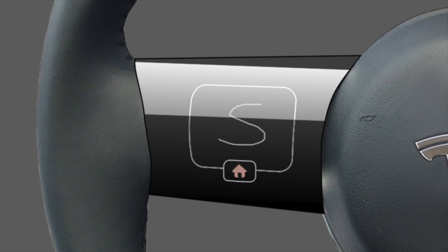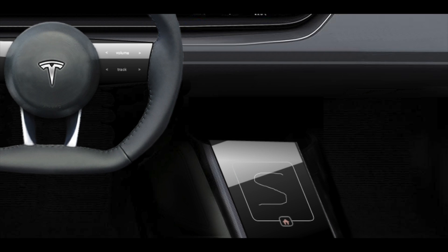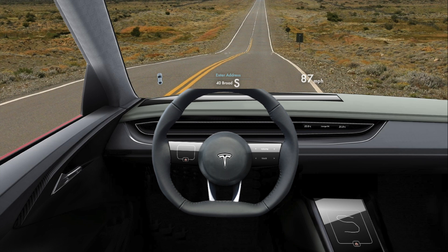Any of the three touchpads can be used to write on. The software is extremely intelligent and it memorizes the driver's writing style — it begins to recognize characters faster the more you use it. It also has great predictive results for addresses and points of interest. As you can see here, the predictive results are listed to the right. Everything just works.